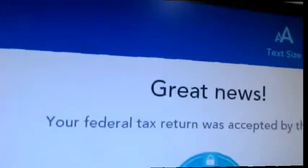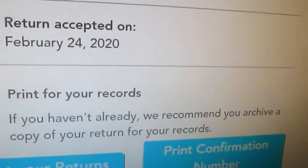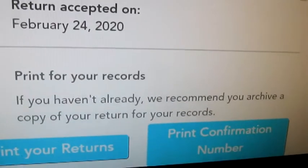Great news — netfile confirmed. And you have a confirmation number to print. Return accepted on this date. And that is pretty well it. That's how easy it is. You really don't have to do anything other than print the confirmation, close, agree and so forth.